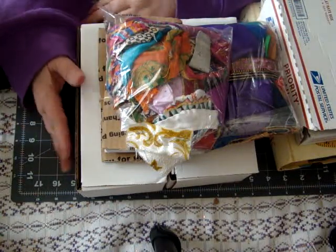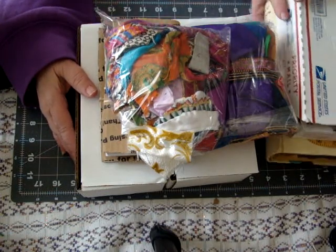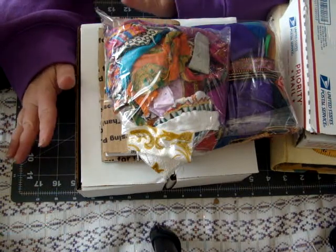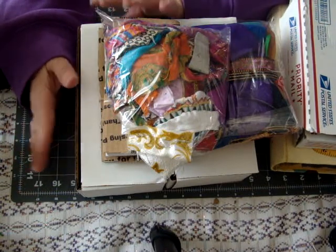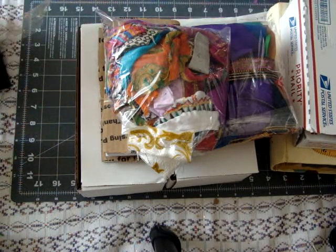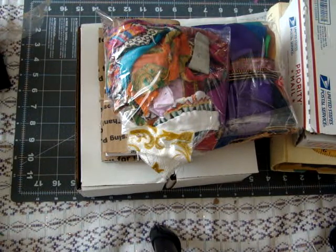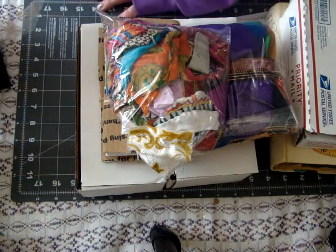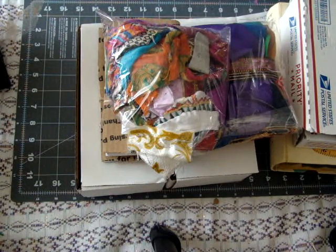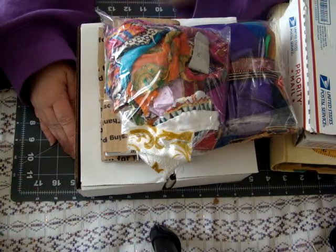Hi everyone, welcome back to my channel. Today I got the mother lode of mail — I think everything that I've ordered came in today. First of all, I have a bunch of stuff to share from Amor Fabrics, who is Selena. One of the boxes I got probably a couple weeks ago and just didn't have a chance to get filmed, so I'm going to show it along with the ones I'm showing you right now.